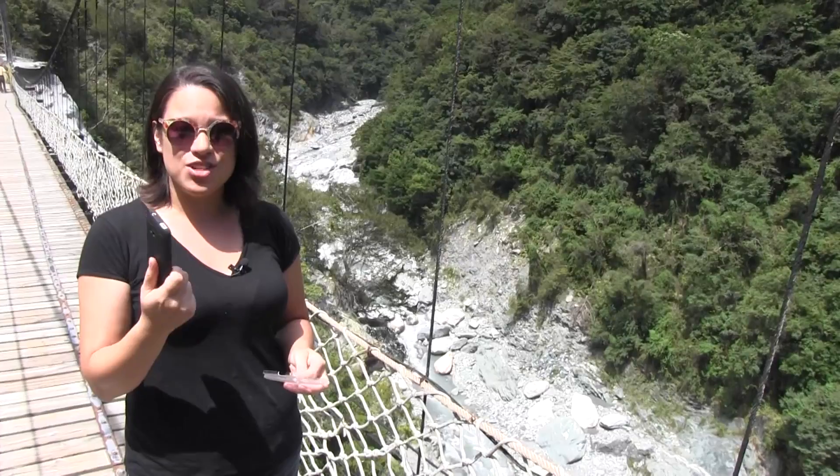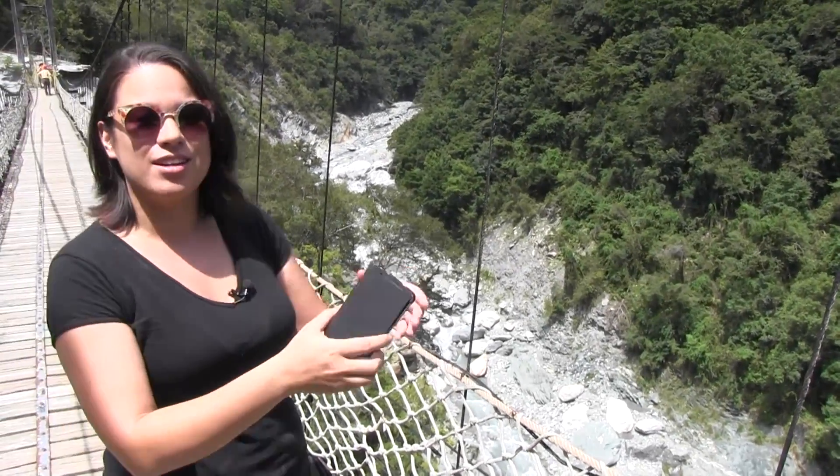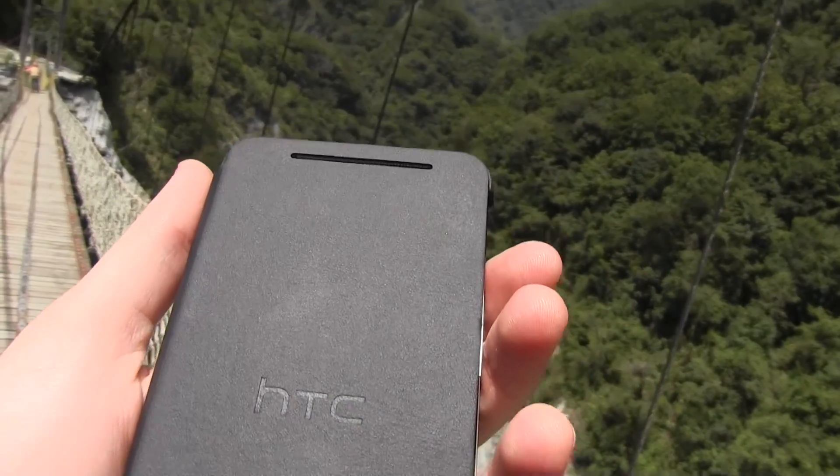This official case from HTC is really beautiful, so it also looks pretty slick. Let's take a closer look. The official HTC One case comes in several colors and it is made out of genuine leather.